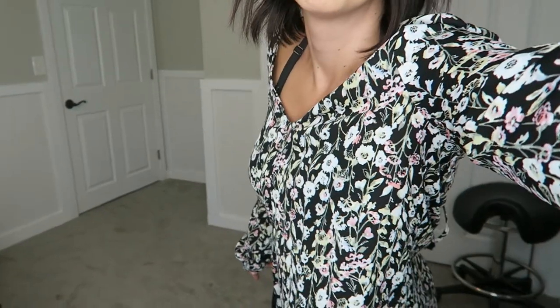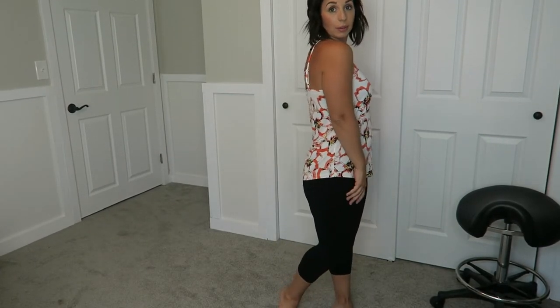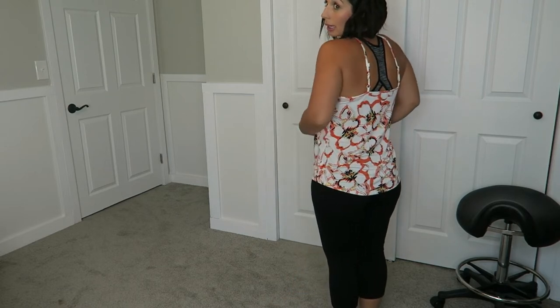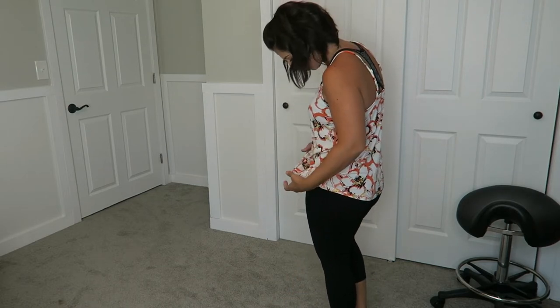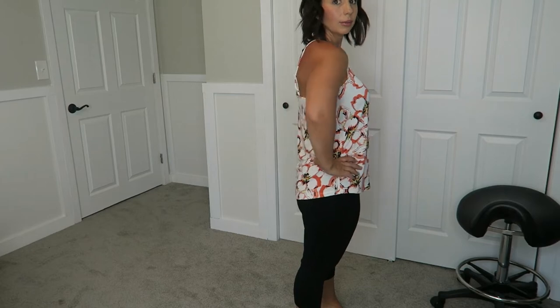I'm going to try the next outfit. This is the tank top from The Limited. I love it. It looks great. It's really thin and there is zero damage or anything like that on it. It looks really great, so I'm feeling pretty good about that. I'll keep that one too. I like this pattern.